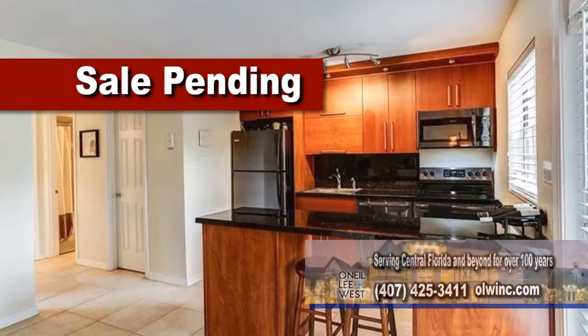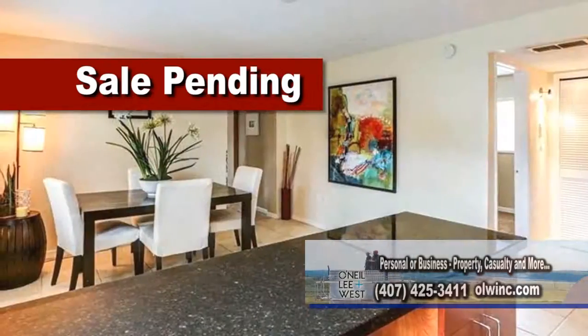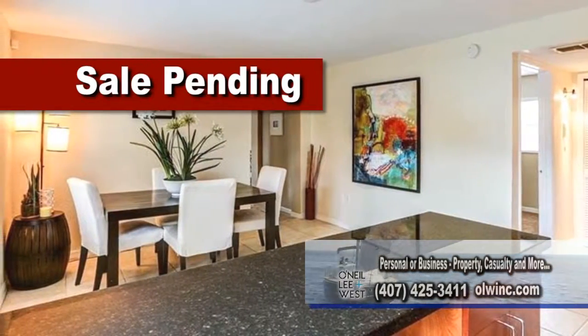The kitchen has granite countertops, an island breakfast bar, a large eating area, and stainless steel appliances.